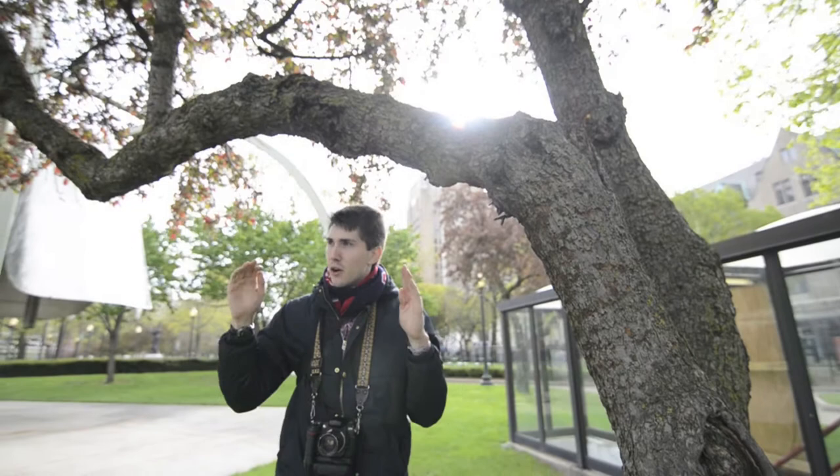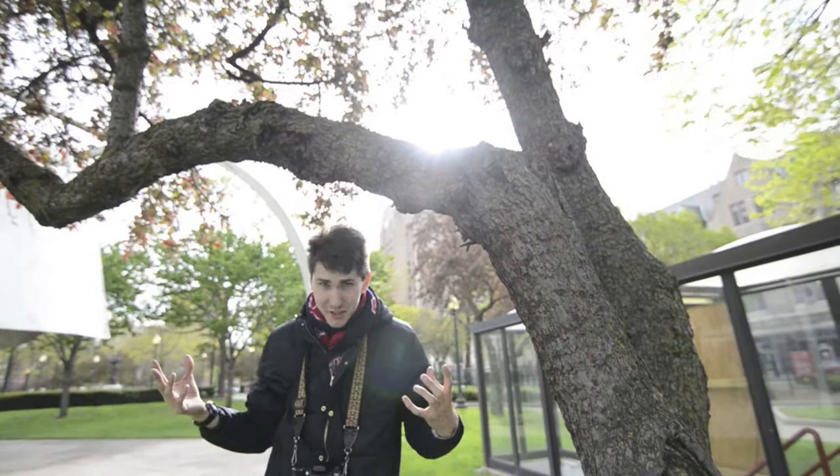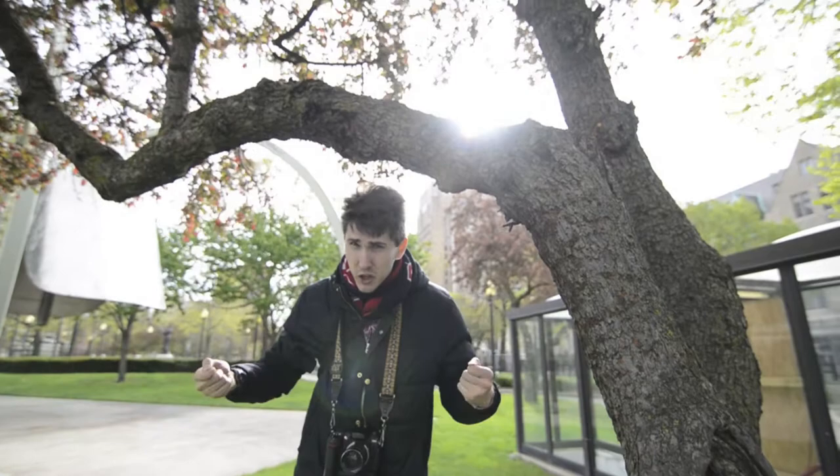Right now we find an arch in nature. This tree bough is a natural arch, and also a natural frame for your subject — which in this case is me. Now, even rarer than finding an arch in nature is finding an arch made by man right next to an arch made from nature.